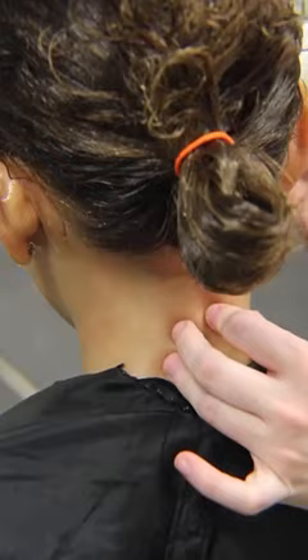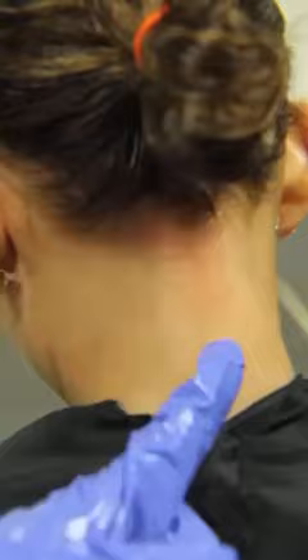The best way to figure this out is to either take your child outside in the sunshine, by a bright window, or get a light. Lift their hair up and get a good look at their neck and the back of their ears.